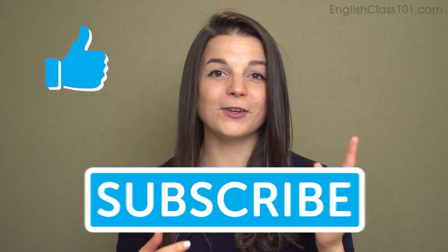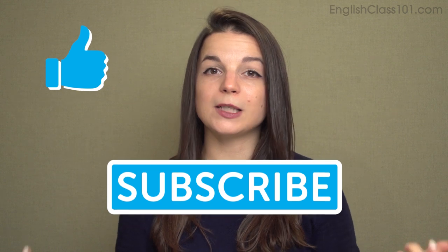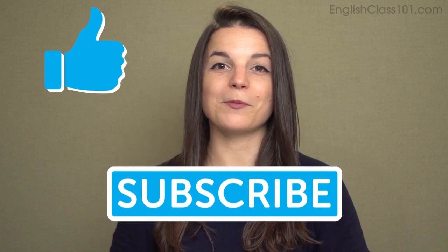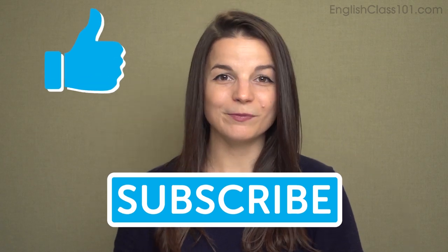That's the end — those are 10 crime-related words. I hope those are useful for you. Keep an ear out for these — you might hear them in TV shows, movies, and the news. If you like this video, please give it a thumbs up and subscribe to our channel. Leave a message in the comments section below and check us out at EnglishClass101.com for more good stuff. Thanks very much for watching this episode of Top Words. We'll see you again soon.